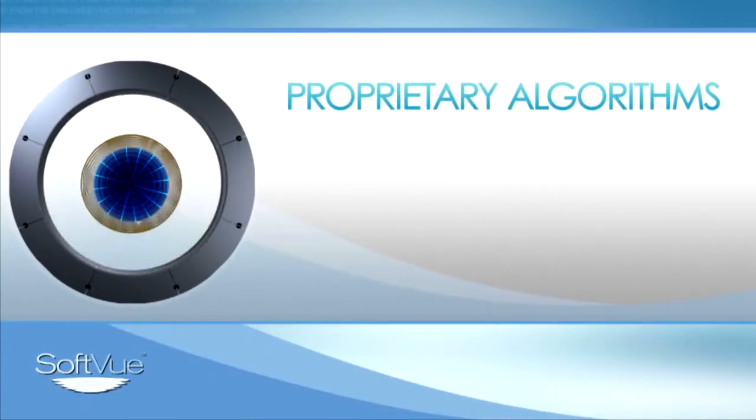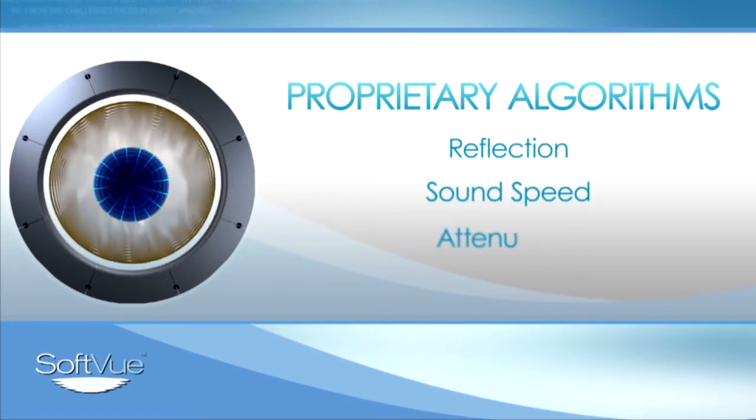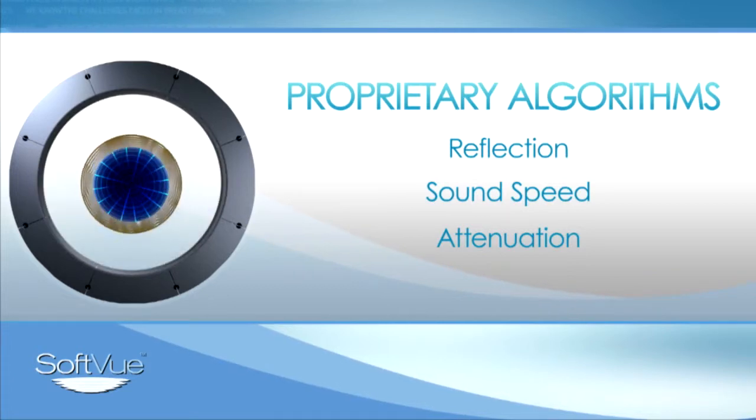Proprietary algorithms are applied that combine reflection, sound speed and attenuation, yielding a unique signature that images coronal cross-sections of the whole breast.